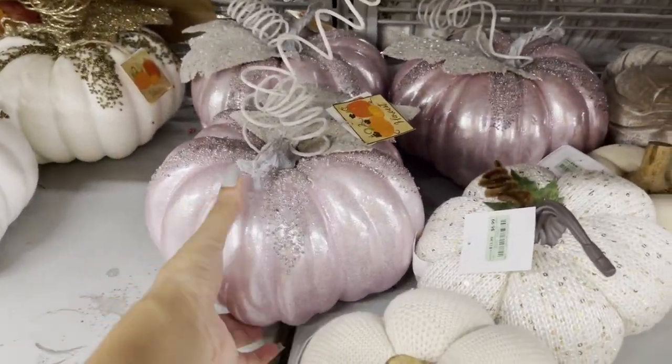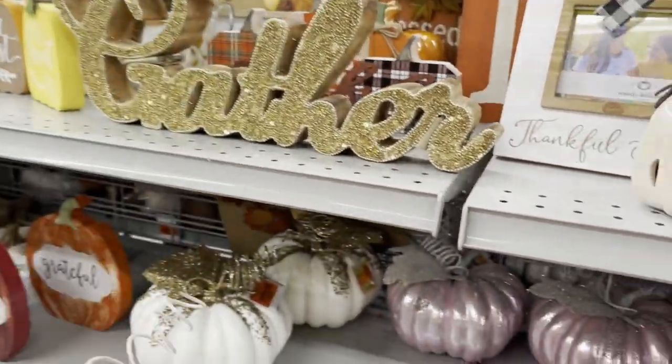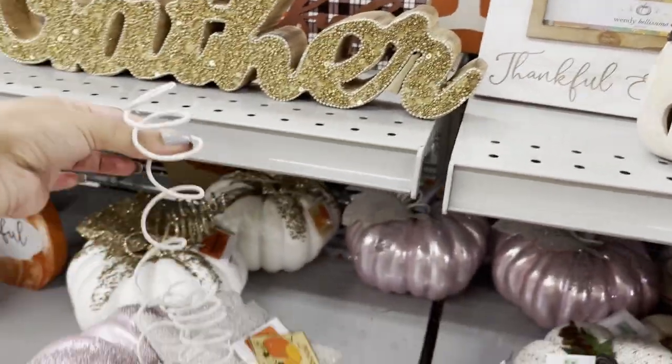The pink pumpkin — see, it looks really heavy but it's super lightweight.